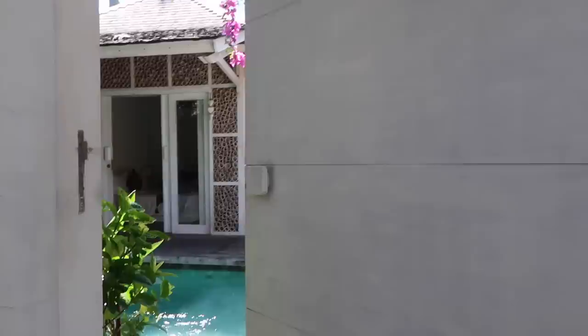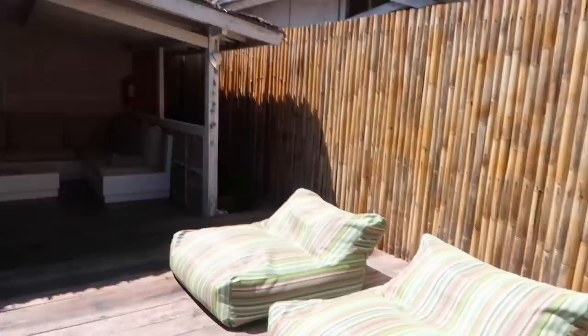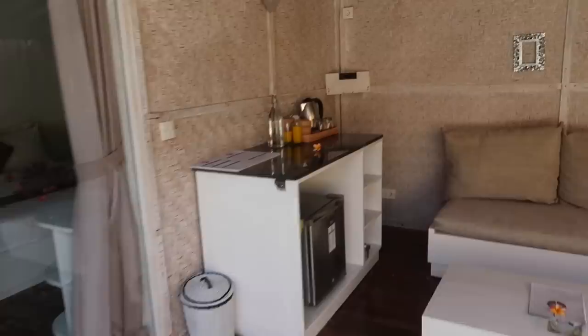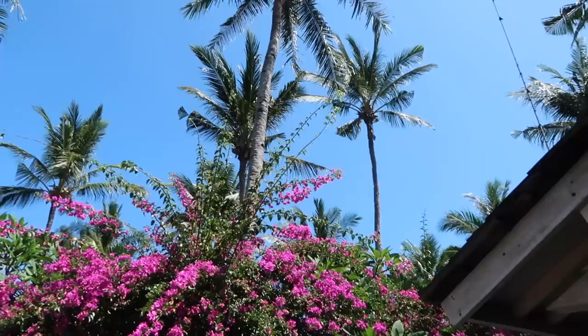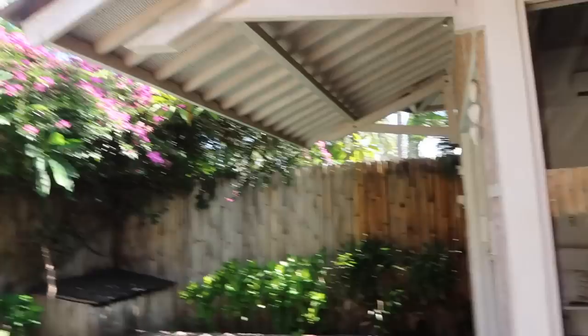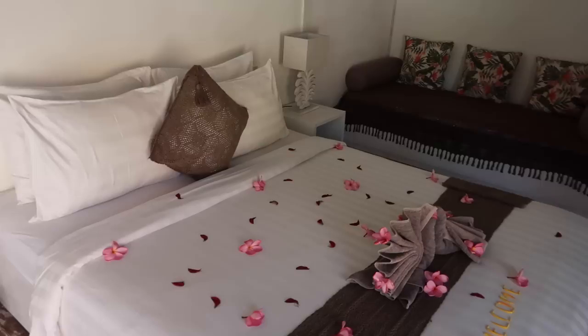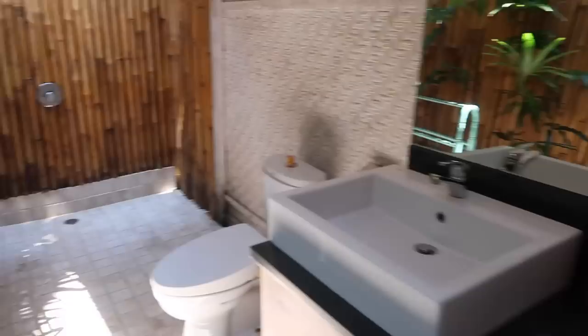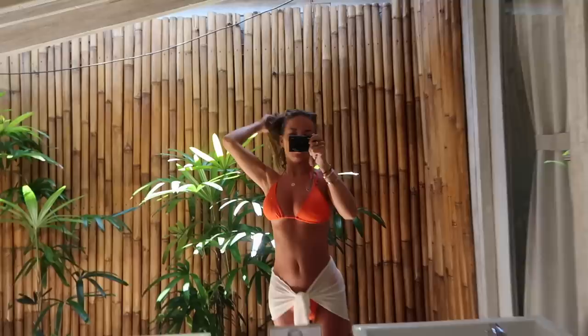We've just arrived at our villa — this is Villas Adenya and it's unreal. We've got an outside pool, an area to sunbathe, an outside shower, and a seating area with a fridge, tea and coffee. Around the villas are loads of palm trees and these pink flowers — look how unreal that looks. Inside, they've put flowers on the bed, which is really cute. There's a seating area, and then the bathroom is actually outside with bamboo walls, a shower, toilet, sinks, and a big mirror.